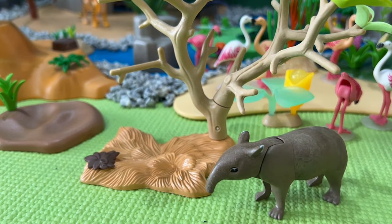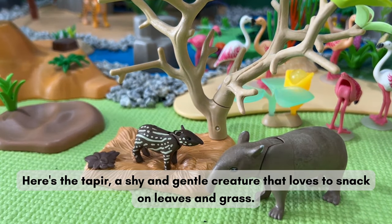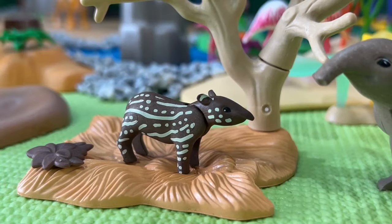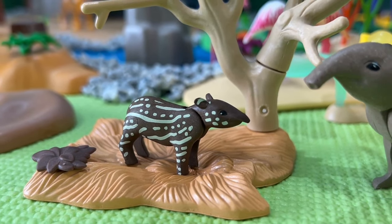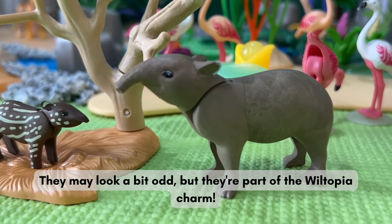Here's the Tapir, a shy and gentle creature that loves to snack on leaves and grass. They may look a bit odd, but they're part of the Wiltopia charm.